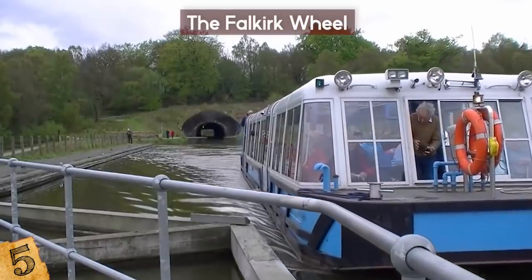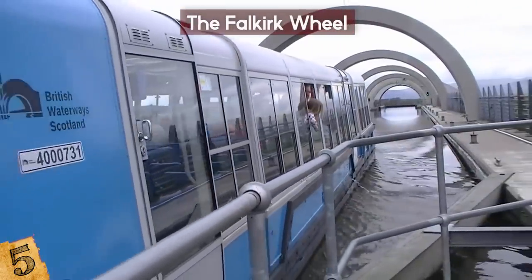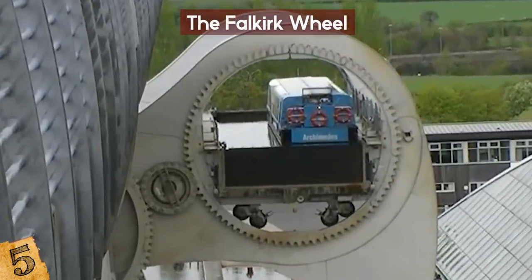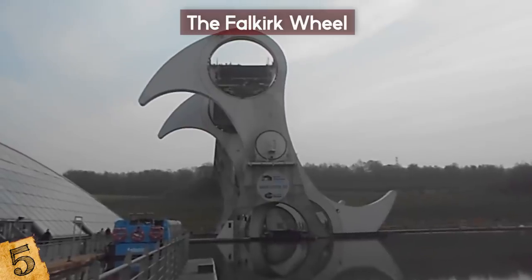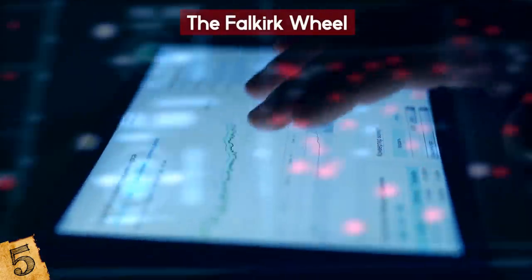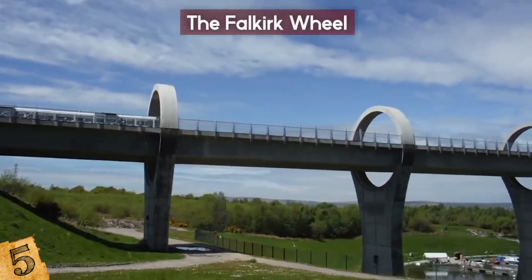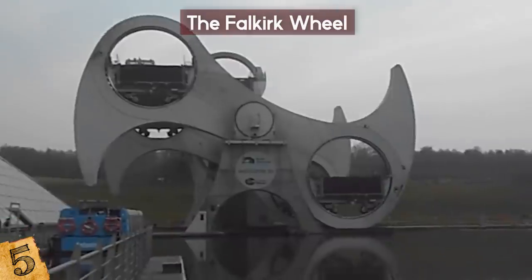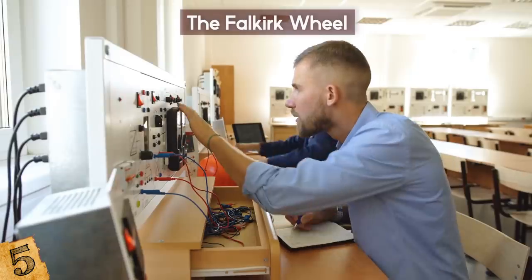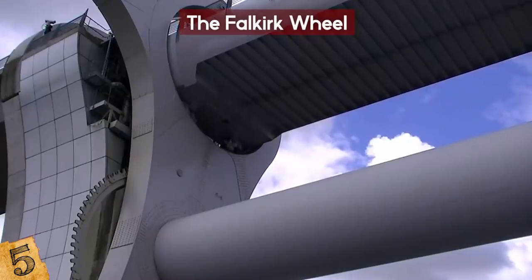Each of the two gondolas holds enough water to fill an Olympic-sized swimming pool. They were designed based on Archimedes' principle that floating objects displace their own weight in water. Therefore, the weight of the contents of each gondola are always the same, even if one is empty and the other contains a boat. To be safe, the water levels are always monitored by electric sensors to ensure they're equal. The wheel is powered by 10 hydraulic motors, which transports the boat in each gondola to their respective canals in just 4 minutes. It can rotate both clockwise and counter-clockwise, and the operator in the control room is responsible for rotating the lift in both directions the same amount of times to reduce wear on its bearings and other moving parts.